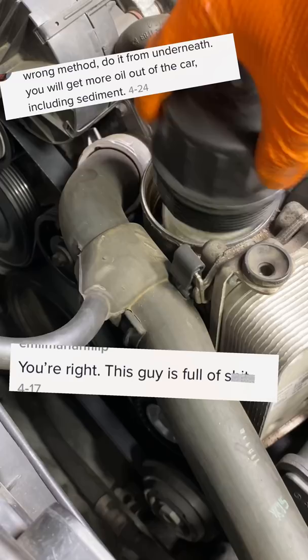You're right. This guy's full of shit. This is why I'll never own a Mercedes. How do you clear the sludge? You'll keep like one kilogram or more in the engine.